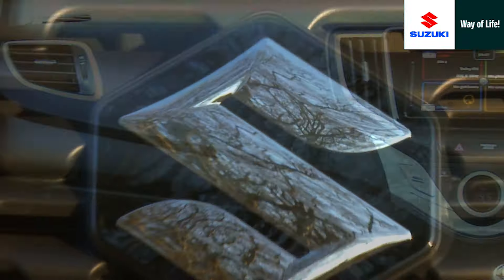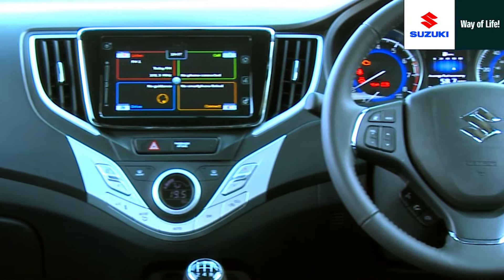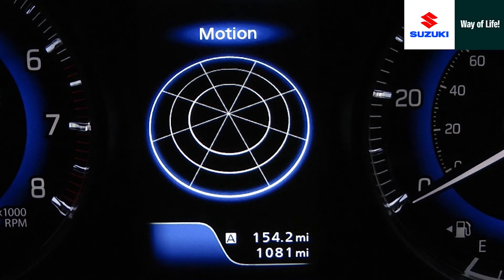That organic flow continues inside the new Boleno, with its stylishly clean sweep of the dashboard that contains crystal-clear instrument faces, separated by a concise TFT information screen.